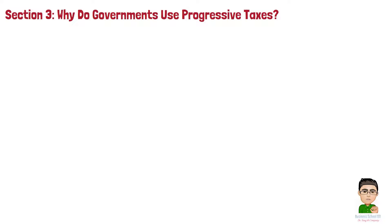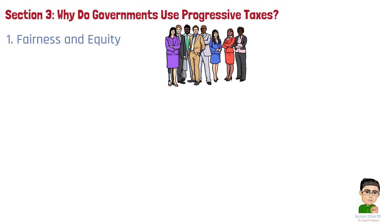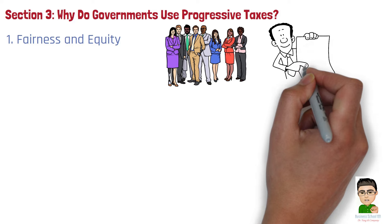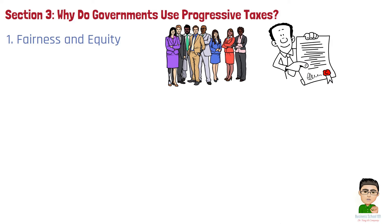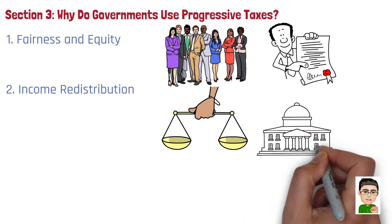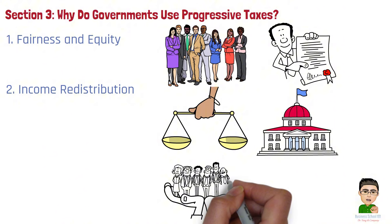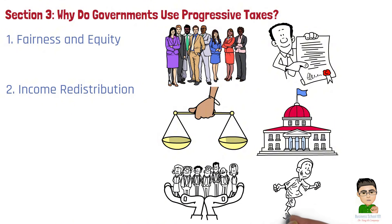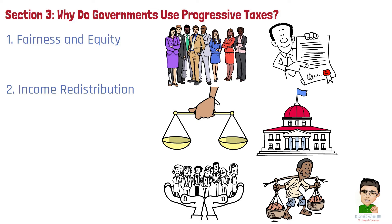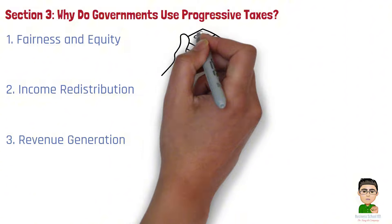Section 3: Why Do Governments Use Progressive Taxes? Governments adopt progressive tax systems for several key reasons. Number 1: Fairness and Equity. Progressive taxation ensures that individuals contribute according to their ability to pay. Higher income earners pay a larger percentage of their income, which aligns with the principle that those with more resources should contribute more to public services, promoting a sense of fairness across society. Number 2: Income Redistribution. By taxing higher earners at greater rates, progressive taxes allow governments to redistribute income. The revenue generated is used to fund social programs such as education, healthcare, and welfare, which provide support to lower-income individuals, helping to reduce income inequality.